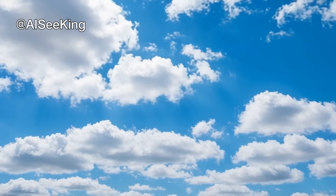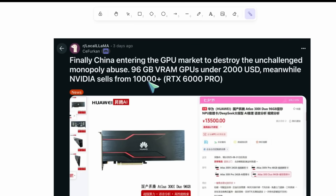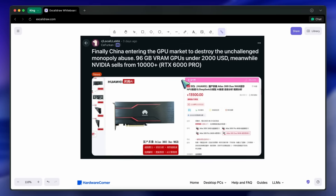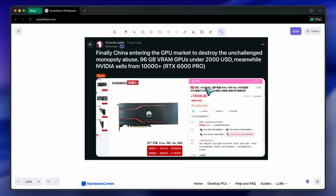Hi, welcome to another video. Huawei has made a new GPU, and this one is actually special because it is a very economical option. This is the Huawei Atlas 300i Duo.